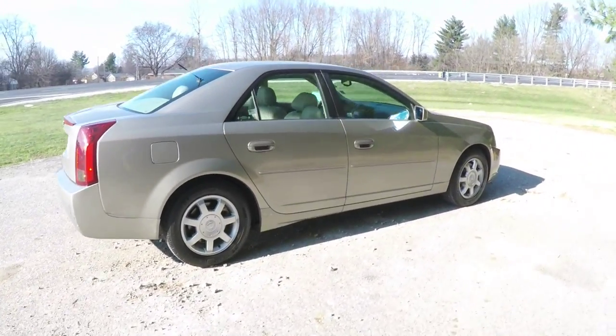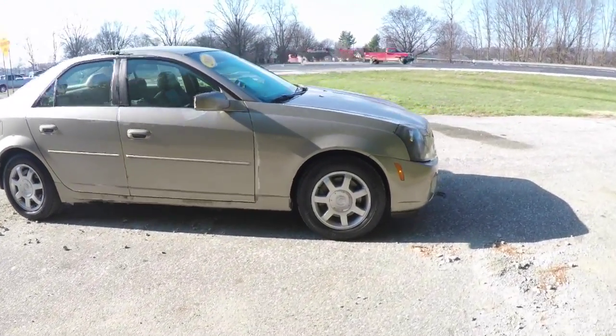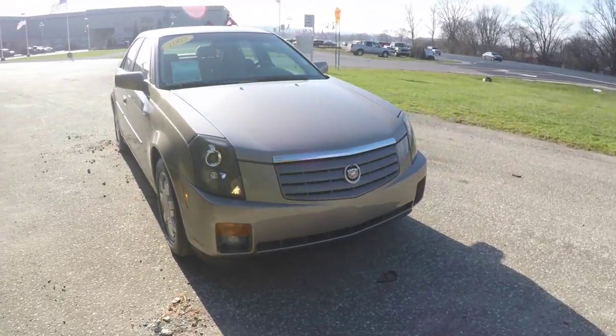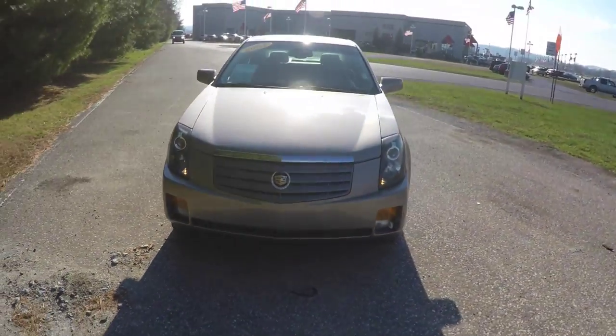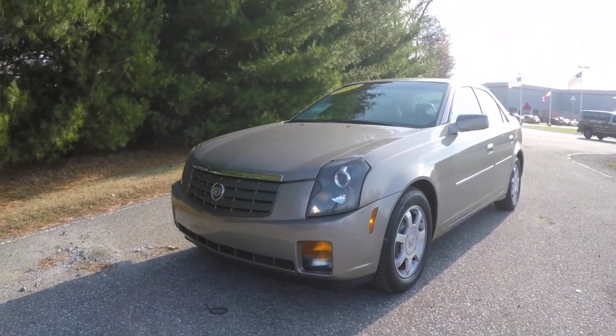This does conclude our quick walk-around look at this 2003 Cadillac CTS. If you have any questions or would like to see this vehicle, please contact our showroom. One of our friendly sales staff will be more than happy to answer any questions you may have. And as always, thanks for watching.